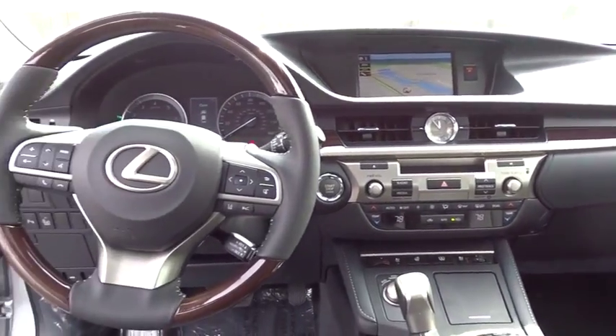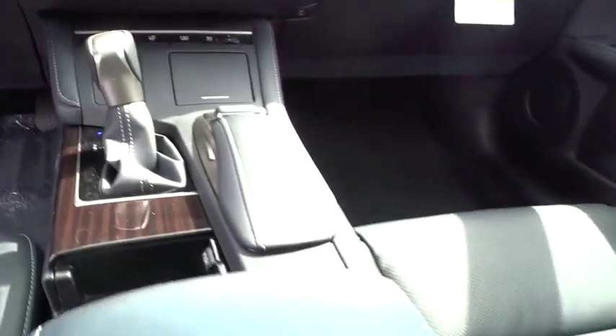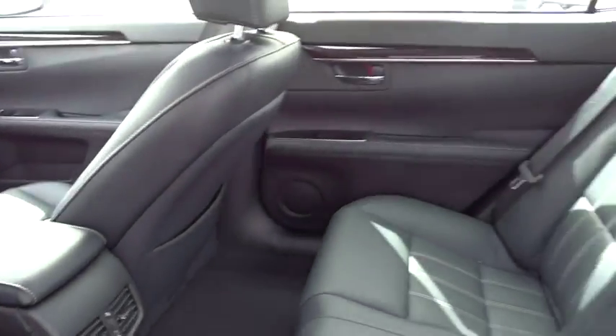Adjustable steering wheel, auto dimming rear view mirror, keyless start, floor mats, cruise control, aluminum wheels, four-wheel disc brakes, universal garage door opener.